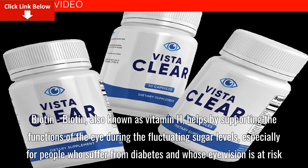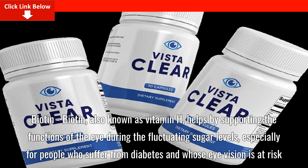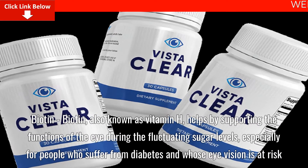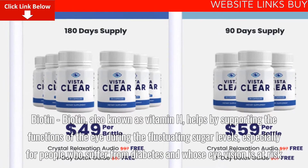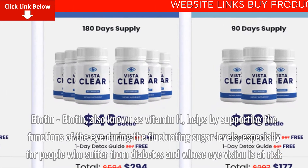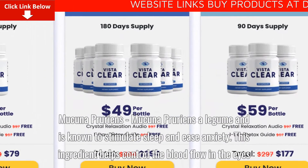Biotin, also known as Vitamin H, helps by supporting the functions of the eye during fluctuating sugar levels, especially for people who suffer from diabetes and whose eye vision is at risk.